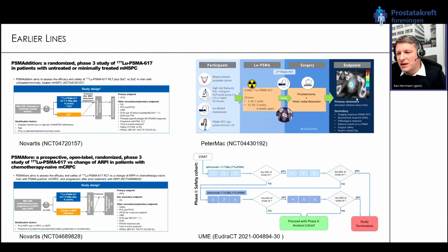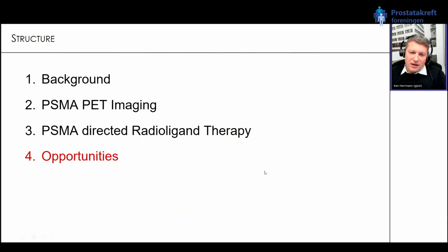Two academic endeavors: the LuTectomy trial in Australia where patients receive lutetium PSMA prior to surgery in localized disease — very exciting data, and the big question is whether we can reduce the number of surgeries or at least reduce positive lymph nodes. Second is the NAPI study from Essen, in the neoadjuvant setting, trying to combine lutetium PSMA radioligand therapy together with immunotherapy.